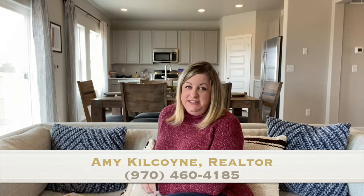Hi, this is Amy Kilcoyne with Keller Williams Realty and today I'm in Raindance touring the Sonoma model. This is a Horizon View home and it's new to Raindance, located in Phase 2.